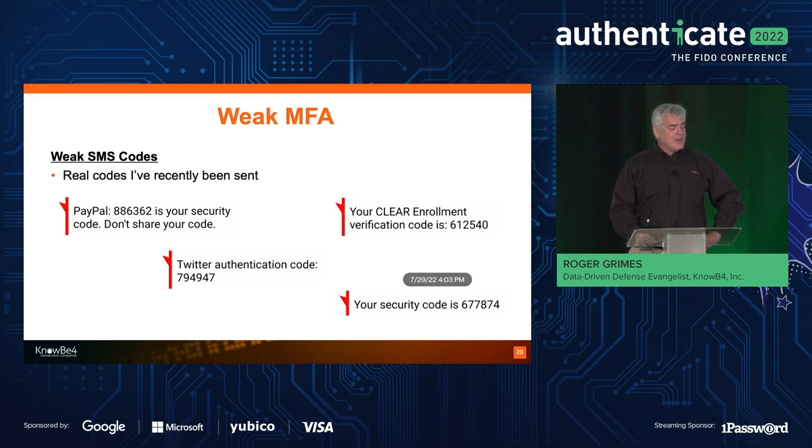Weak SMS codes — I see SMS codes that I've been sent recently. Again, you shouldn't use SMS. Some people ask me: is SMS better than passwords? No, I don't think so. At least with passwords I have some control about whether I get phished out of them. With SMS, not so much.